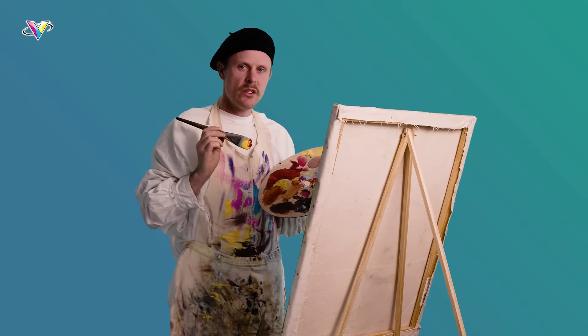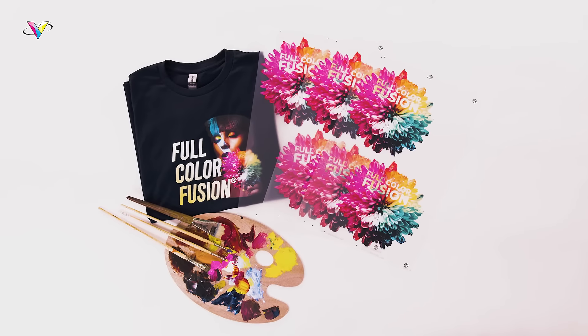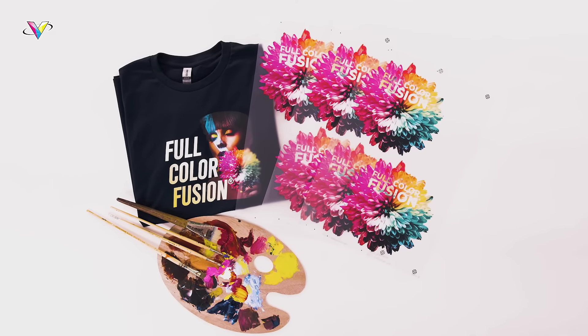Artists create masterpieces. And so do the artists at Versatrans. So when your t-shirt printing business needs beautiful artwork for your custom heat transfers, our quick and talented artists will create you a masterpiece and send it to you for approval the same day you place your order. We like to call it Same Day Artwork.